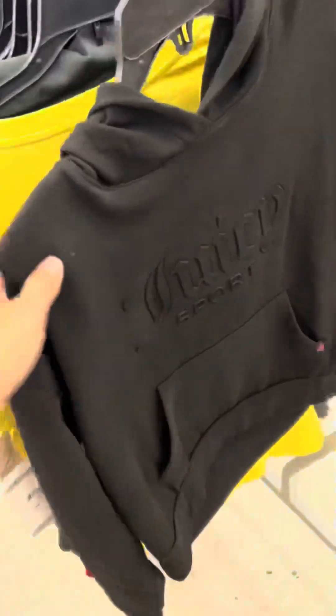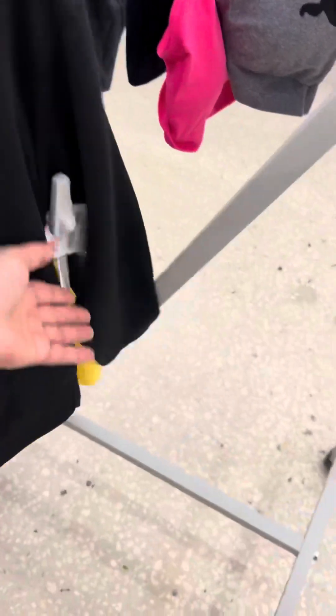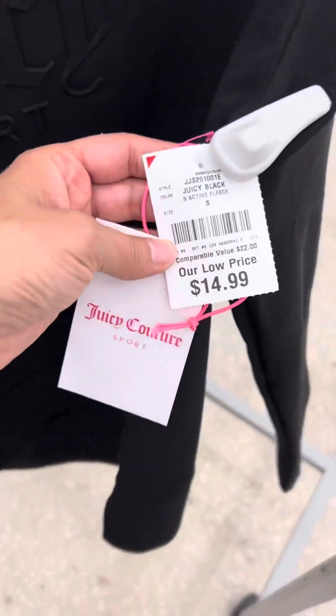And then they also had what they call the Juicy Sport collection — I didn't even know they had that. So yeah, go check it out if you haven't already.